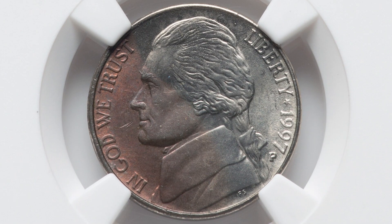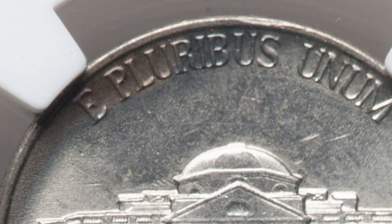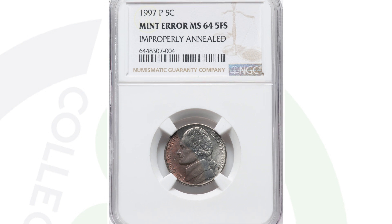Next up is a coin that I could easily see being passed up in circulation. It's a 1997 Jefferson nickel. This coin has an improperly annealed planchet, and you can see that in the images displayed. Very obvious to a coin collector, but probably not to the average person. This coin ended up selling for a little over $50, graded by NGC.